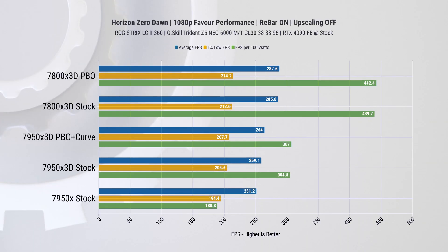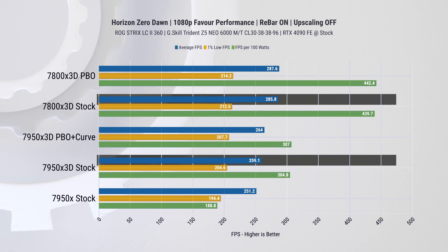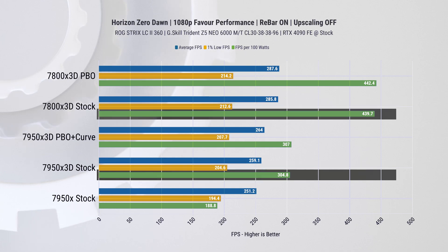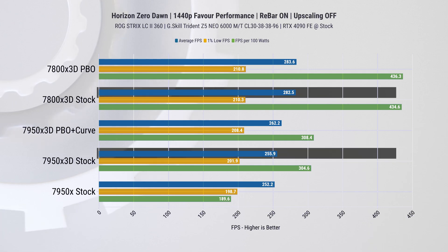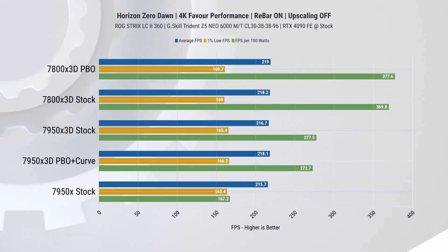Moving on to Horizon Zero Dawn, which places heavier demand on the GPU, resulting in lower frame rates overall. Despite that, at 1080p the new CPU still outperforms the 7950 X3D by 10% in average FPS and around 4% in 1% lows, with an impressive 44% improvement in FPS per watt. At 1440p, performance continues to be approximately 10% faster in average FPS with virtually the same 1% lows.